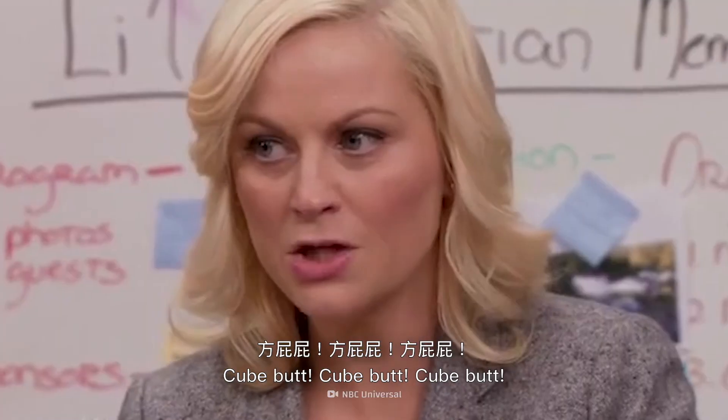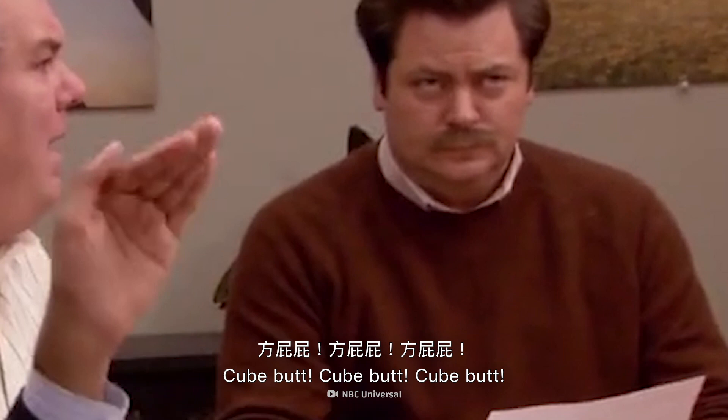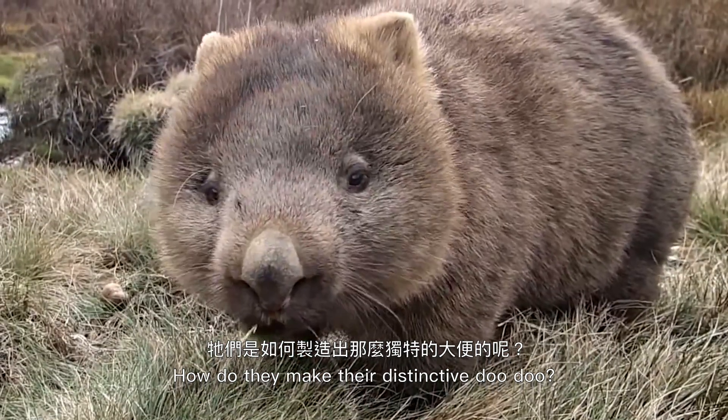Doesn't make sense. Do the wombats shape it after it drops out, or what's happening here? Or is their anus square? How do they make their distinctive doo-doo?